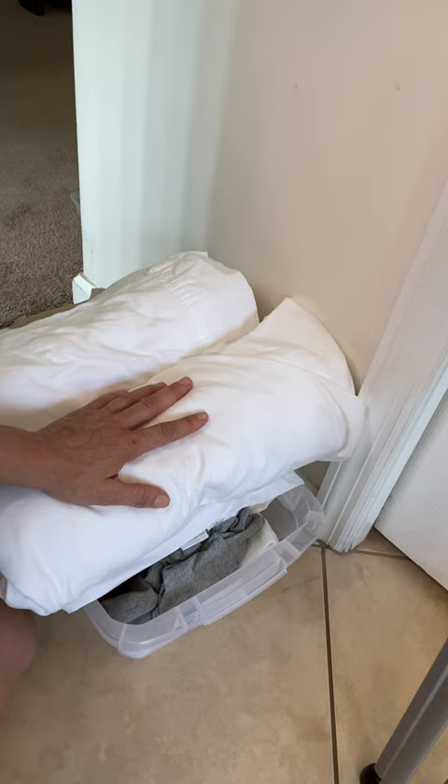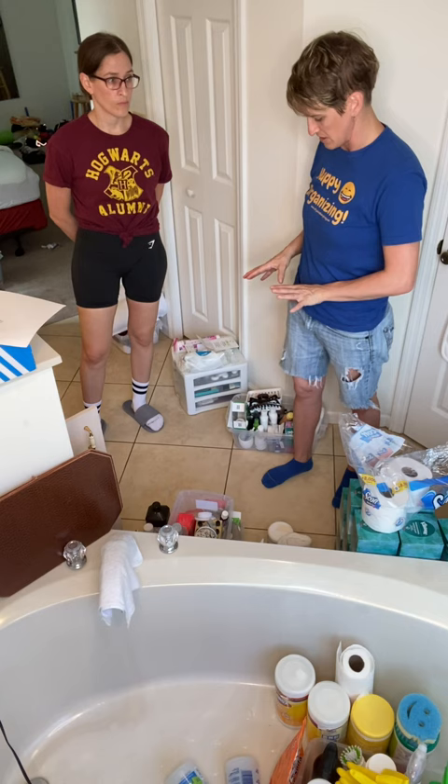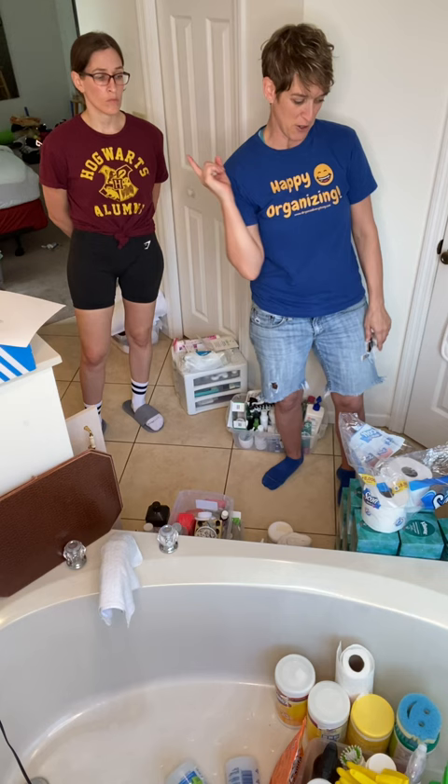I want my second set of sheets for my bed to be easily accessible because I change them weekly. Everything else could really be relocated somewhere else. So we're going to do a little bit of purging and sorting, and once we've finished that we'll head to the store to get our containers. Since we already know the tissues are going back into the bottom of the closet, we'll just do that to get them out of the way.